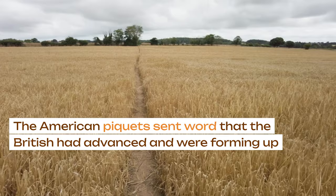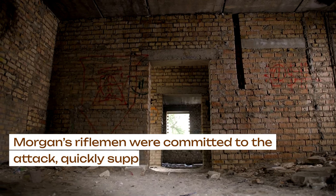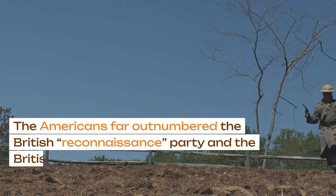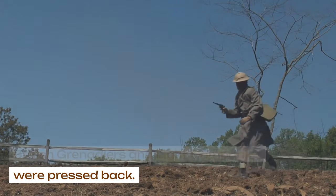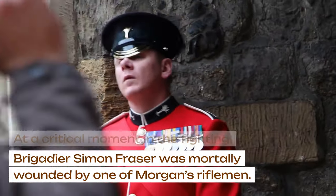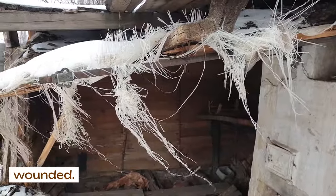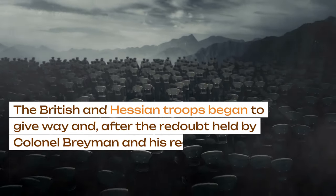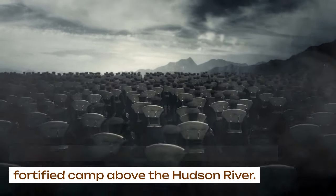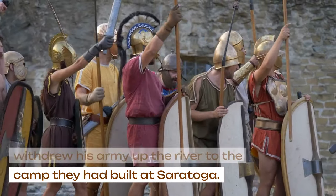American pickets sent word that the British had advanced and were forming up in a wheat field near the old Freeman's Farm battlefield. Morgan's riflemen were committed to the attack, quickly supported by the other regiments of Arnold's division. The Americans far outnumbered the British reconnaissance party, and the British Grenadiers and Light Companies were pressed back. At a critical moment in the fighting, Brigadier Simon Fraser was mortally wounded by one of Morgan's riflemen. Arnold spurred the Americans to continue the attack and was himself severely wounded. The British and Hessian troops began to give way, and after the redoubt held by Colonel Breymann and his regiment was taken, Burgoyne withdrew the force to his fortified camp above the Hudson River. The next day, 8 October 1777, Burgoyne withdrew his army up the river to the camp they had built at Saratoga.